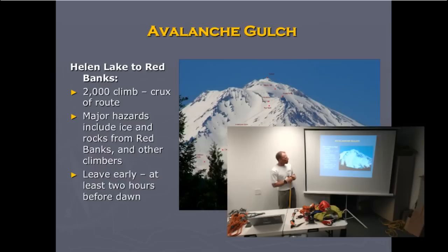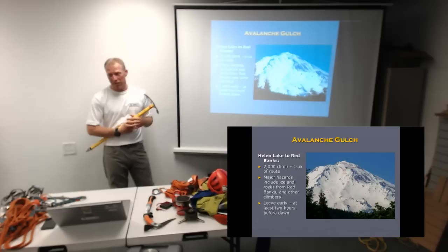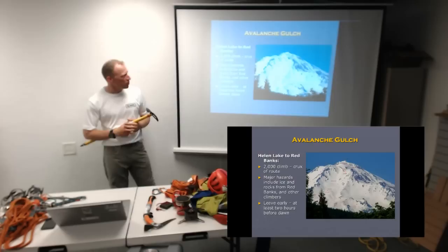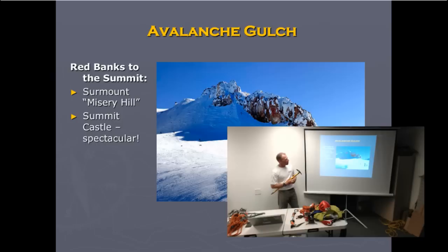The next day you go from Helen Lake up to Red Banks, which is about halfway up the route. You do this in the latter end of the night before dawn — you'll see a bunch of headlamps like ants going up the hill. It'll be icy and slick, so make sure you've got your crampons set at that point. Then you go up to Misery Hill, which tops you out inside the crater. One part of the crater has this high summit castle — it's one of the best summits ever. The summit itself is about the size of a table; only about five or six people can fit there on top, and it drops off on all sides.